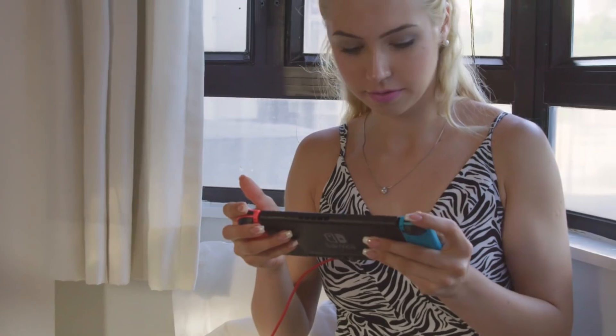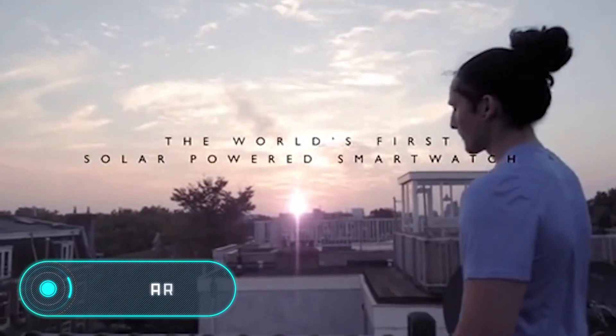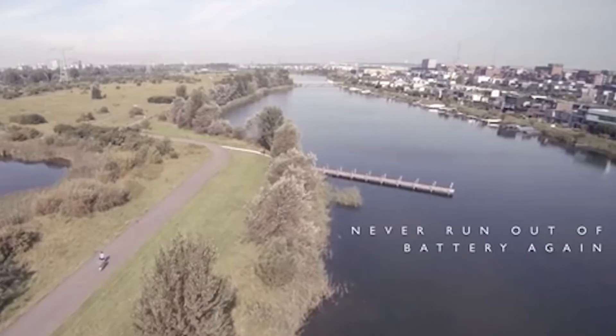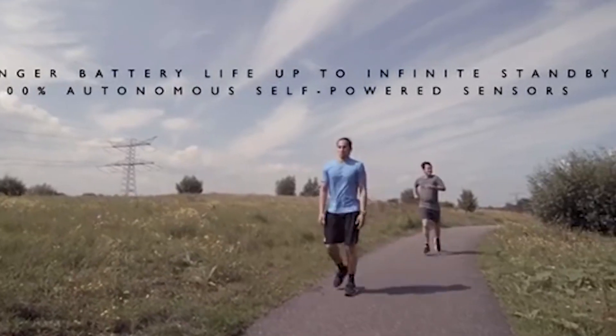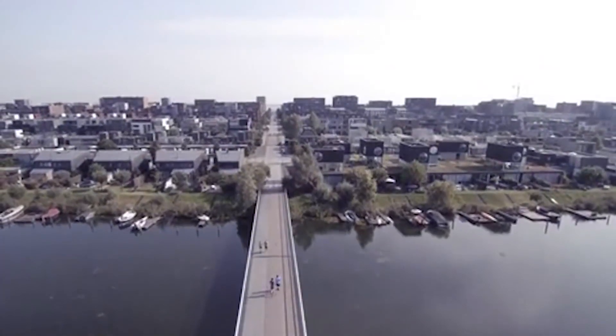Nikko Lunar. Unlike other smartwatches, this gadget doesn't need a daily recharging. Moreover, thanks to a built-in solar panel which feeds on natural and artificial lighting, the clock can live without an electric battery charging at all.